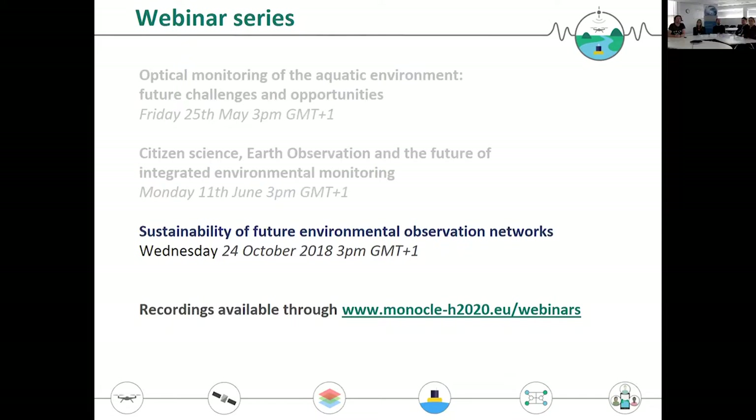Our second webinar took place in June and there we explored the range of micro scale to macro scale, citizen science to satellite observations, again focusing on potential challenges and opportunities supported by technology. Today we want to look a little bit closer into the sustainability of building an environmental monitoring network specifically for water quality, because why would we develop anything if it's not going to be sustainably used.